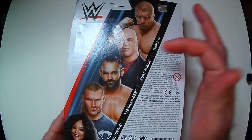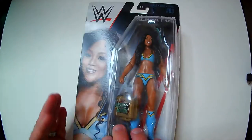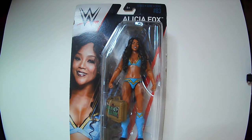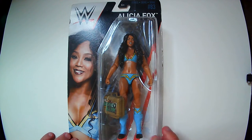So this series includes Triple H, Kurt Angle, Ty Dillinger, Randy Orton, and then Alicia Fox. So Alicia Fox came into WWE — well she was in OVW — but she made her debut in 2008 in a backstage segment, and then later on became an in-ring competitor.